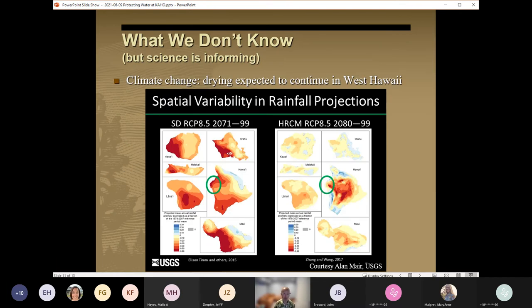With sustainable yield based on recharge, there are concerns that groundwater could become over-allocated should recharge decline. In addition to the already observed declines in precipitation, climate predictions to the end of the century predict that that drying trend is going to continue, as shown on these maps with the green circled areas representing the North Kona area. Also, climate-related sea level rise increases saltwater intrusion conditions along the coast. So for ecosystems where small changes can make a big impact, decreasing recharge coupled with increasing groundwater pumping and increasing sea levels is a situation of significant concern.